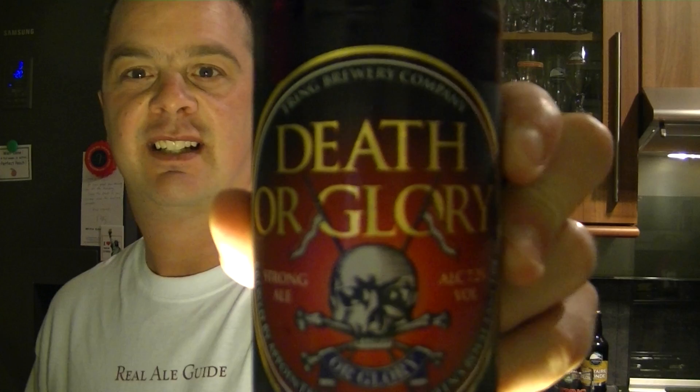Hello again, welcome to another edition of The Real Ale Guide. Today's beer is a beer sent from Amanda Hunt, who I speak to regularly on Facebook. She's a lovely lady. She sent me this — it's Death or Glory by Trang Brewery.